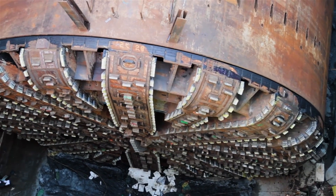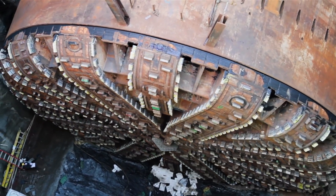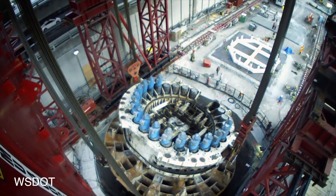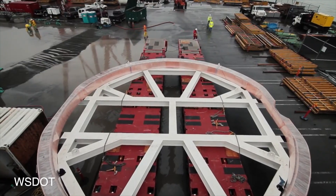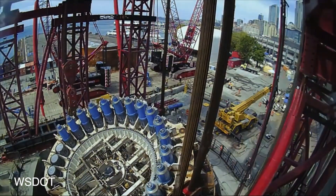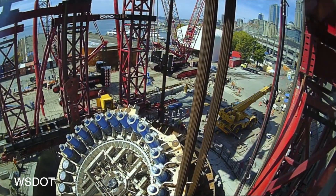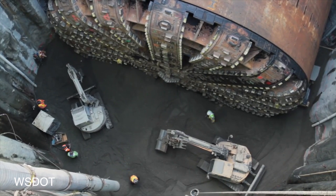In Seattle, Washington, Bertha, the world's largest TBM, is repaired and ready to begin boring beneath the streets of the city once again. Earlier this year, the 2,000 ton cutter head was brought to the surface for repairs. TBM maker Hitachi Zozin manufactured a new bearing block and outer seal ring. The cutter head and drive unit was reattached to the TBM in November, followed by no load testing of the machine. Then the shaft was backfilled and excavation resumed.